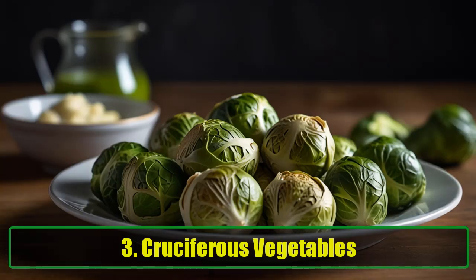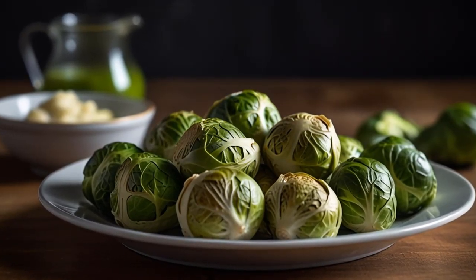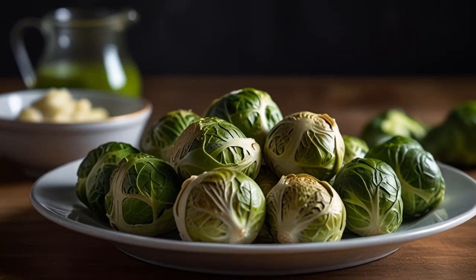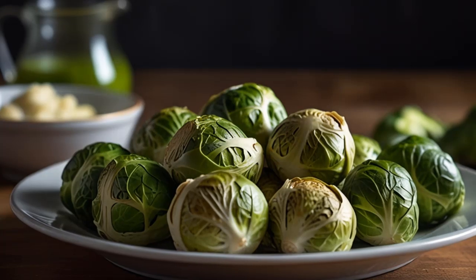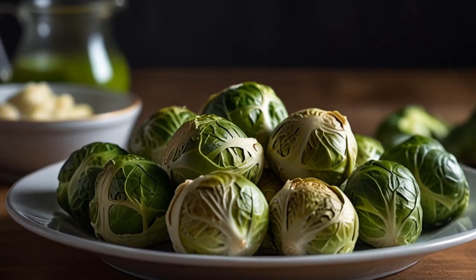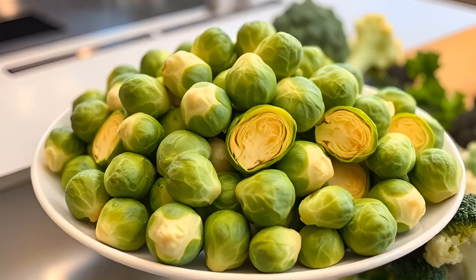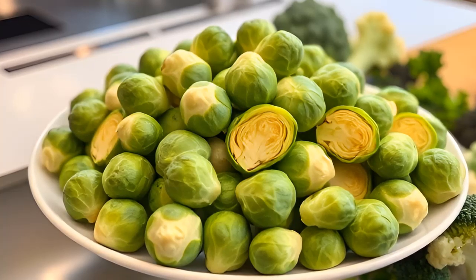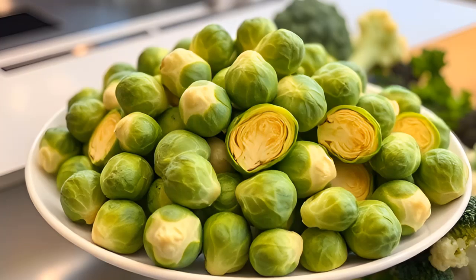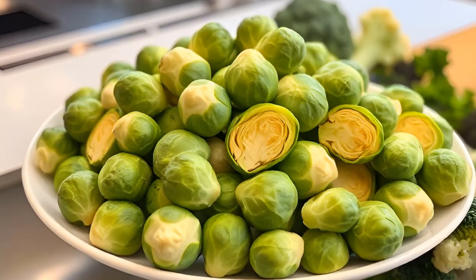3. Cruciferous vegetables. Cruciferous vegetables such as broccoli, cauliflower, and Brussels sprouts are excellent for detoxifying the liver. These veggies are rich in enzymes that help the body eliminate toxins, a process vital for keeping the liver functioning optimally. A study published in the Journal of Food Science in 2011 found that Brussels sprouts are particularly effective in supporting liver detoxification. While raw consumption offers the best benefits, cooking these vegetables still provides powerful health advantages.